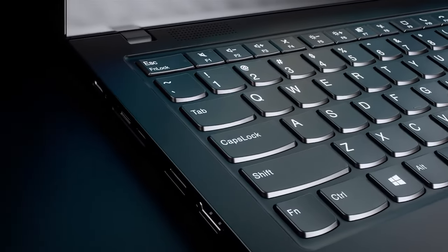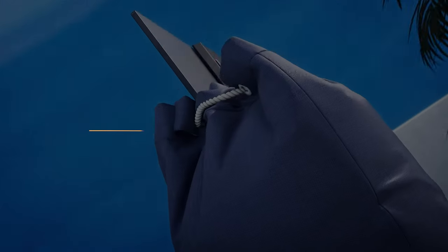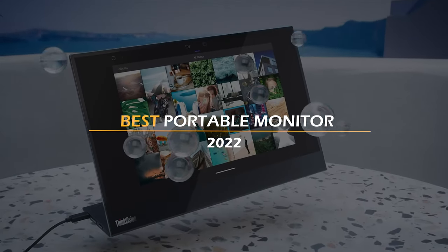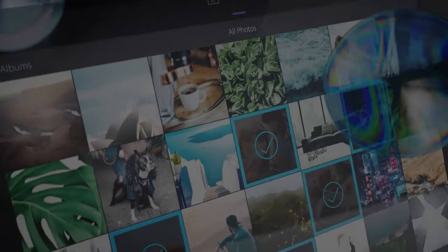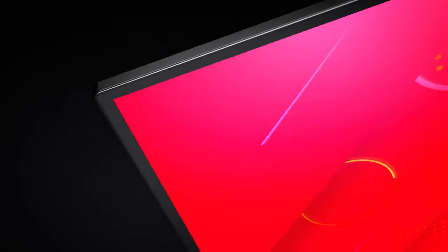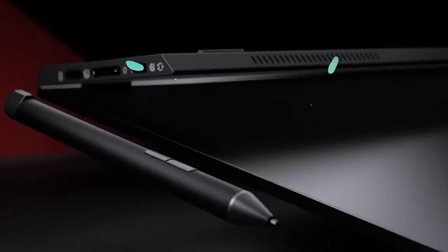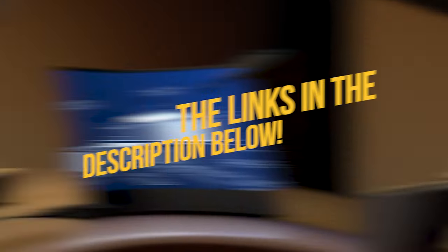In today's video, I will help you guys add some extra dimensions to your work and play by listing what I think are the best portable monitors in 2022. Whether you are a traveling programmer, a gamer, or a designer, there will be something for you for sure. To see the most up-to-date prices and find out more information about these portable monitors, you can check out the links in the description below. Let's get started!